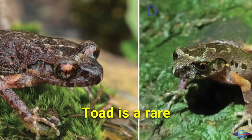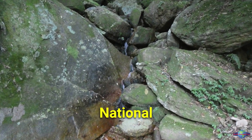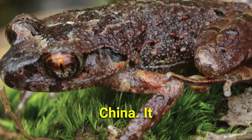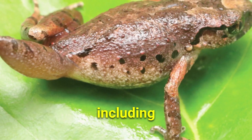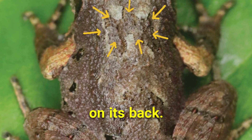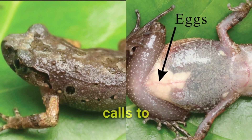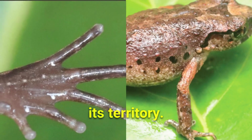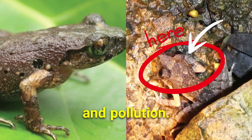The Wuming leaf litter toad is a rare species of medium-sized toad found in Damingshan National Nature Reserve, China. It has pale brown skin with irregular dark brown markings, including an inverted triangle shape between its eyes and a lambda marking on its back. The toad uses two distinct advertising calls to attract mates and defend its territory. Threats to this rare species include habitat loss and pollution.